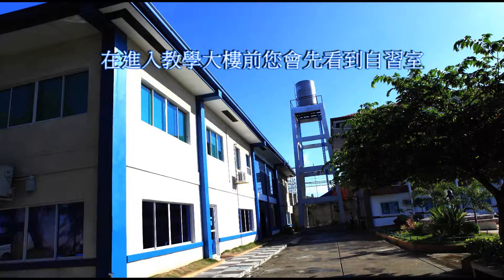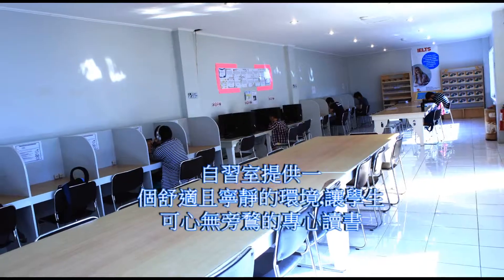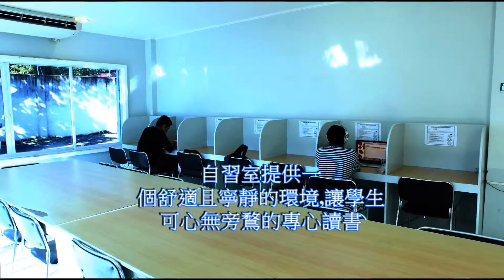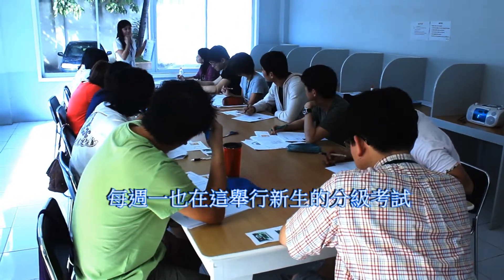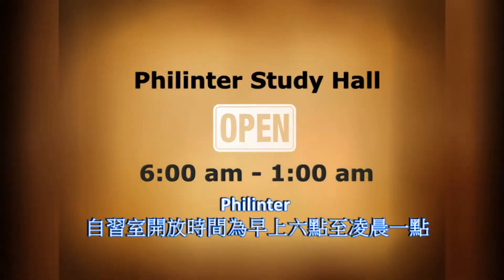Before we enter the main entrance of the school building, we have the study hall. This is designed to provide students with a comfortable, interactive learning environment that will promote a high level of academic achievement and development. Level tests are held here every Monday. This area is open every day from 6 a.m. to 1 o'clock in the morning the next day.